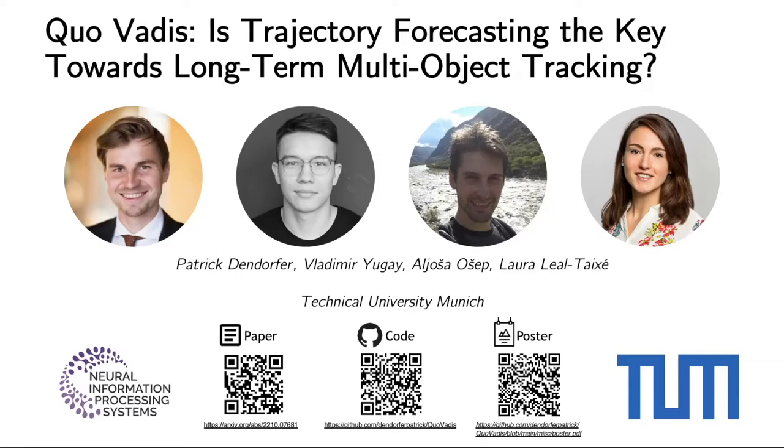Hi, I'm Patrick, and I'm excited to present our NeurIPS 2022 paper, 'Quo Vadis: Is Trajectory Forecasting the Key Towards Long-Term Multi-Object Tracking?' This is joint work together with Vladimir, Alyosha, and Laura from TU Munich.